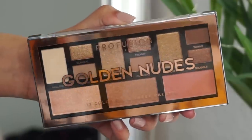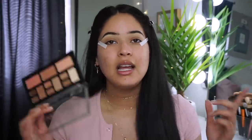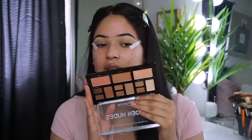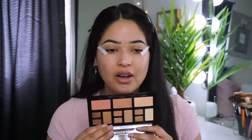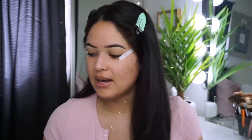Moving on to the eyes — I added some ELF eye tape, which is only two dollars and pretty amazing. For today's eyeshadow, I'm using the Profusion Golden Nudes palette. As a Latina, I feel like we all need golden undertone palettes like this. It's only $4.88 at Walmart — you get eyeshadows, highlighter, blush — you get it all right here.